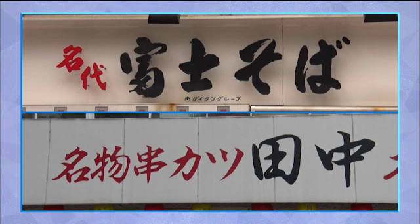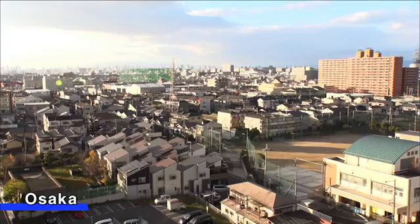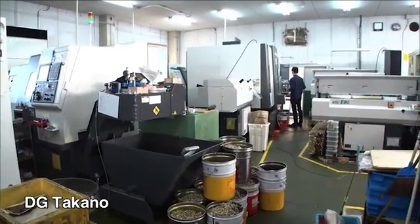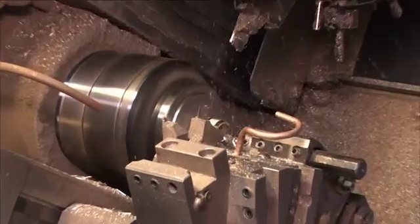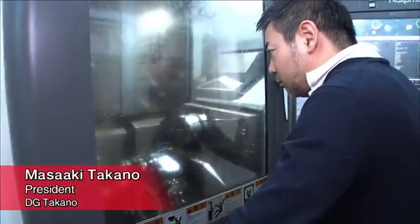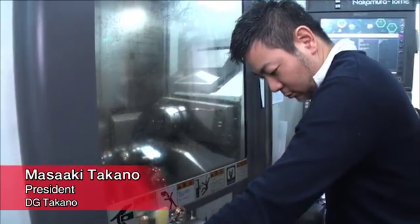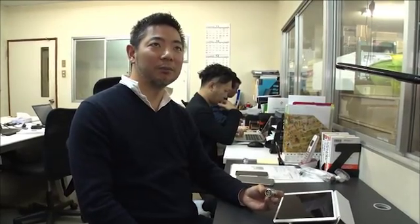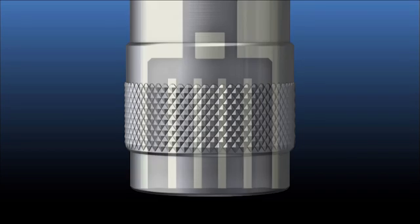Other major restaurant chains such as Fuji Soba and Kushikatsu Tanaka have also started using it. The nozzle was born in Higashi Osaka, known as a town of craftsmanship. This is the home of DG Takano, the company that gave birth to the water-saving nozzle — a small factory specializing in processing metal parts. The nozzle was developed by the president, 39-year-old Masaaki Takano. It's a technique of breaking apart the flow — we created that kind of structure.